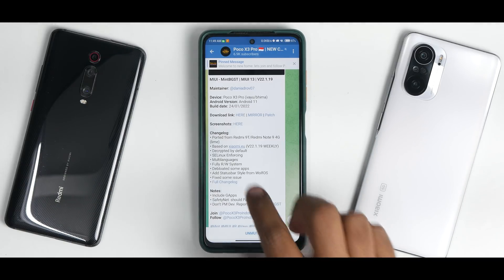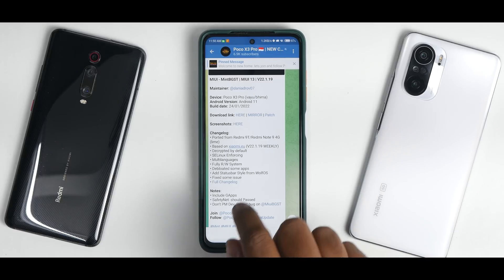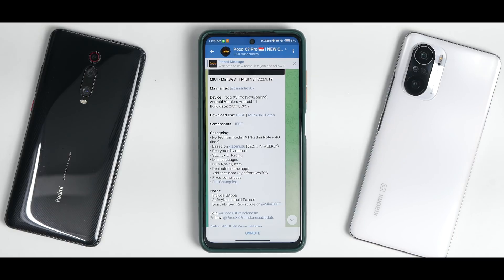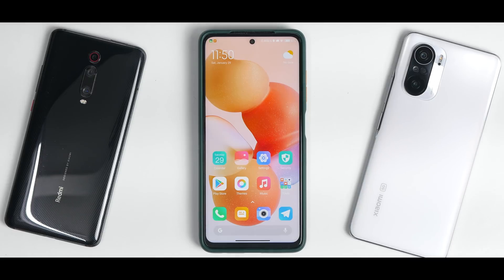The changelog: ported from Redmi 9T / Redmi Note 9 4G line, based on Xiaomi.eu 22.1.19 weekly, decrypted by default, SELinux enforcing, multi-languages, full read-write system, de-bloated apps, added status bar style from Wolf OS, and fixed some issues. It includes GApps, and Safety Net should be passing. Don't PM the dev — report bugs on the group.